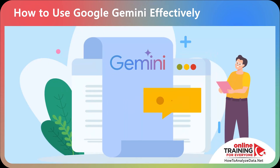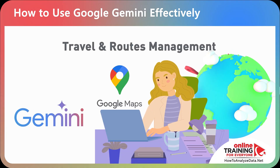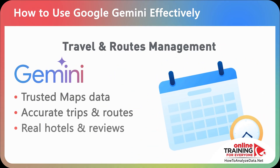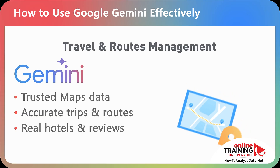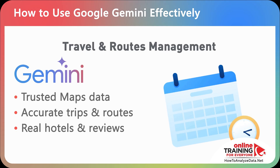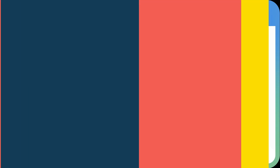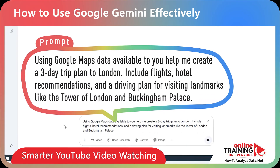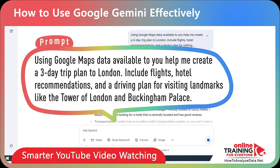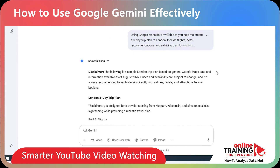Gemini isn't just about writing and research. One of its biggest advantages is how it taps into Google's world-leading map and location data. When you ask for travel plans, hotel suggestions, or driving directions, Gemini gets data from the same trusted source that powers Google Maps. Try: 'Using Google Maps data, help me create a three-day trip plan to London. Include flights, hotel recommendations, and a driving plan for visiting landmarks like the Tower of London and Buckingham Palace.'